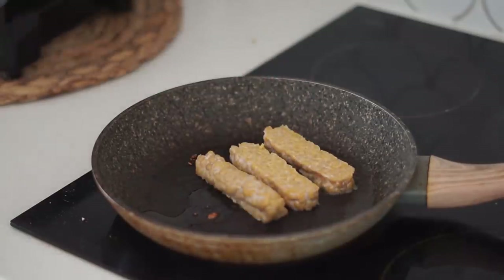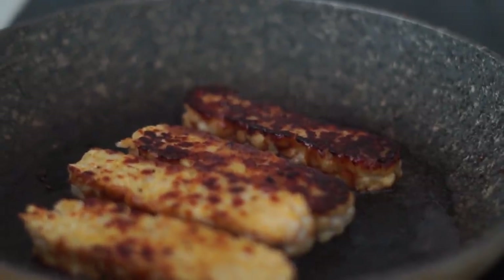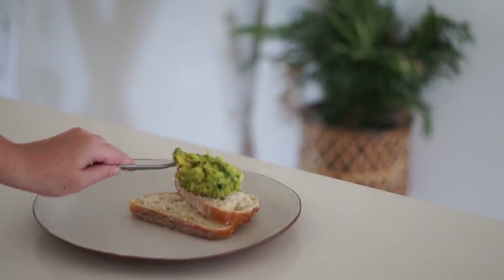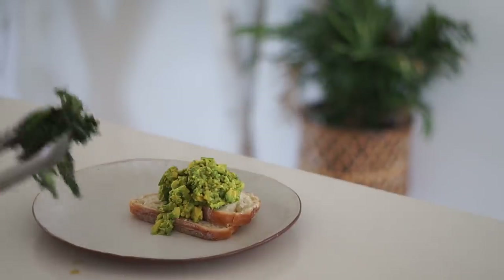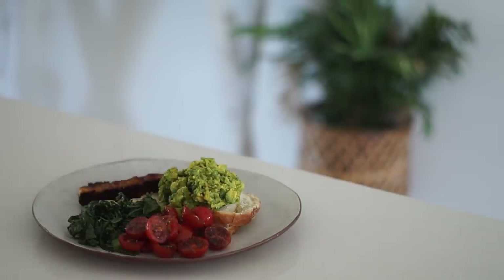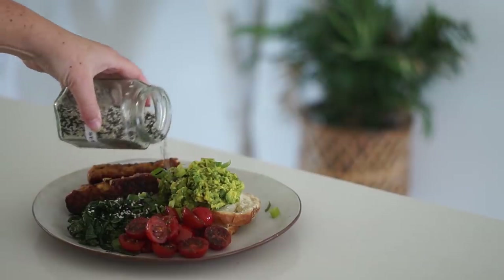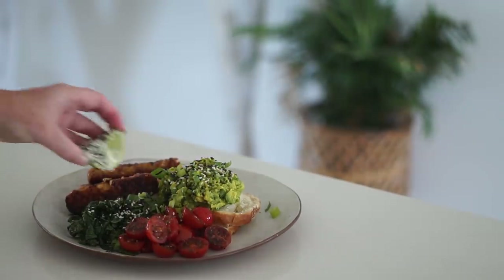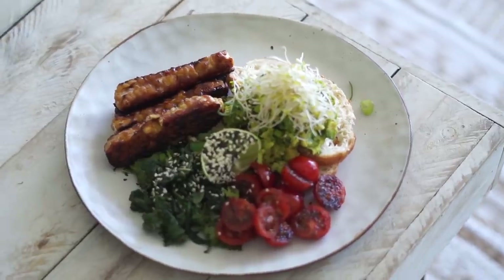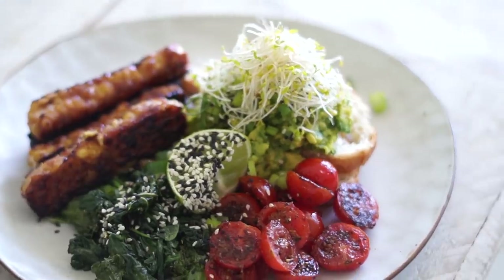After that I put some chickpea tempeh into the same pan with some oil, added barbecue sauce on top, and fried it up to make a delicious barbecue tempeh. Then it came to the plating — I got two pieces of toast and topped it with smashed avocado, my wilted greens, my fried garlic cherry tomatoes, and my barbecue tempeh. I topped this with some fresh spring onion, sesame seeds, lime, and alfalfa. This was a really delicious vegan big brekkie that I enjoyed for lunch — I definitely recommend making one of these at home.